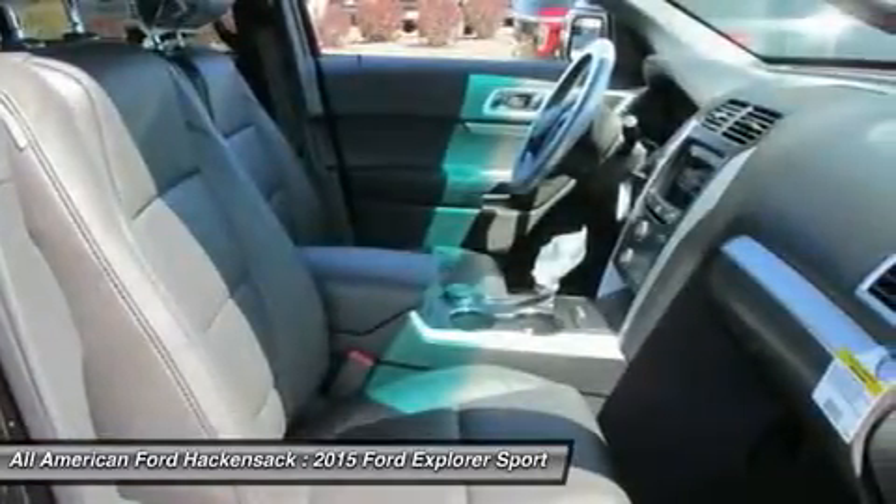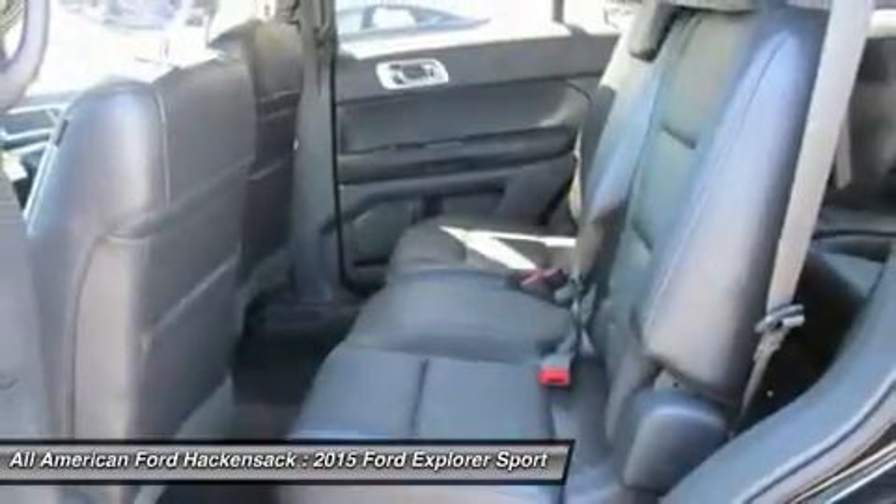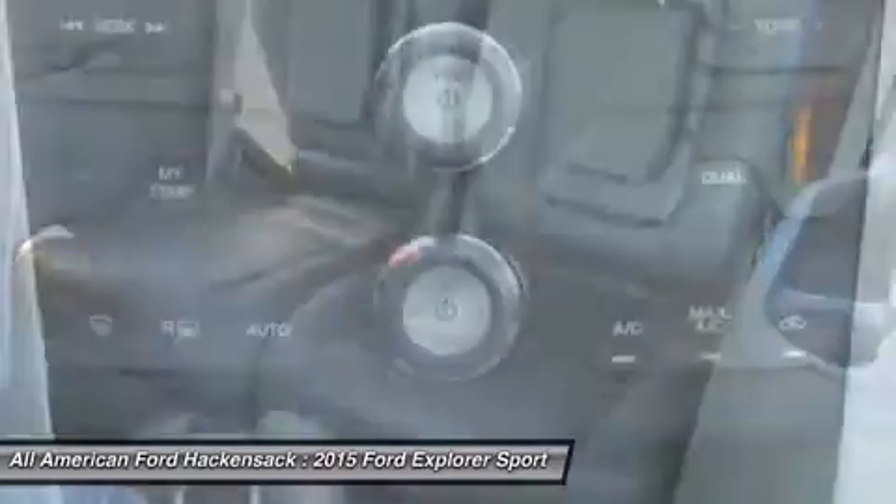Adjustable steering wheel. Four-wheel disc brakes. Four-wheel drive. Cruise control. Searching for a dependable vehicle that looks great too? You've found it. So stop in today.